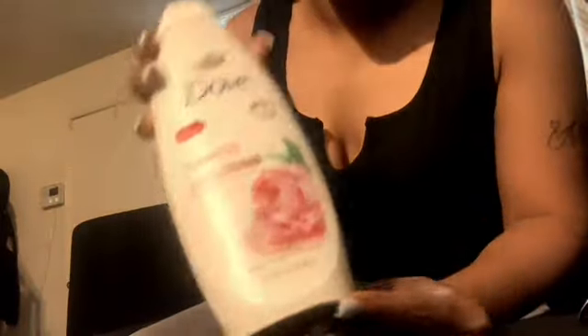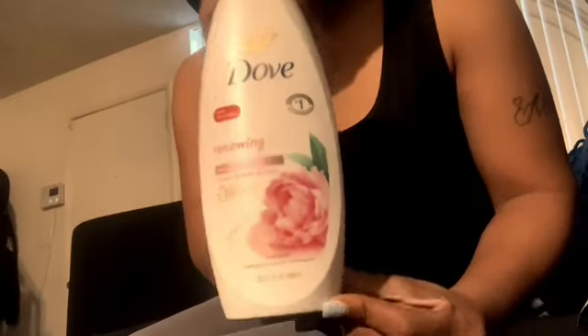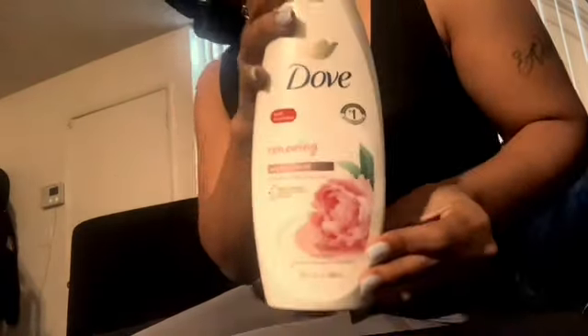Last, got some Renewing Dove Body Wash. And that's it! Thanks for watching — don't forget to like.